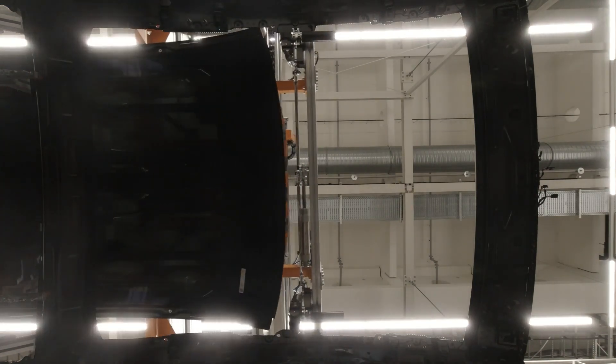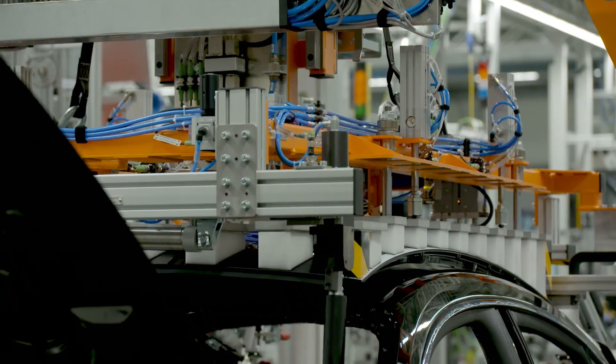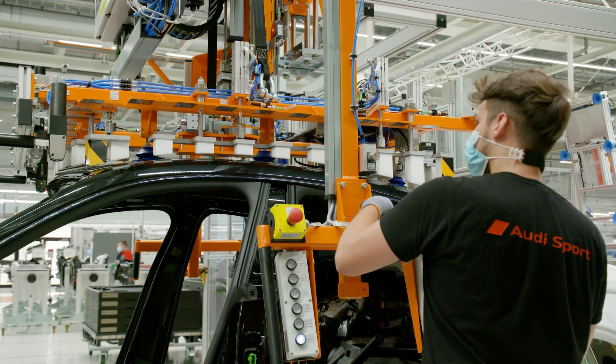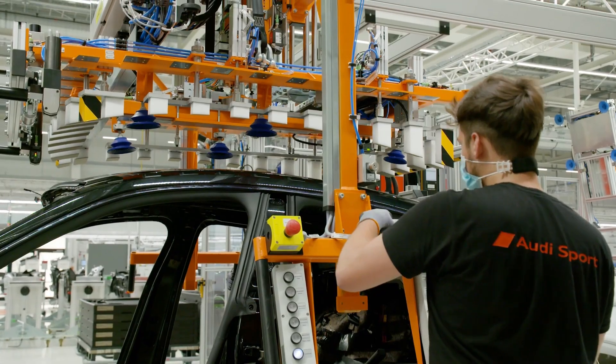This Audi e-tron GT is having its roof fitted. Customers can also choose to have a super light carbon roof — an eye-catching feature that doesn't just look good; its patented acoustic fleece also helps reduce noise.